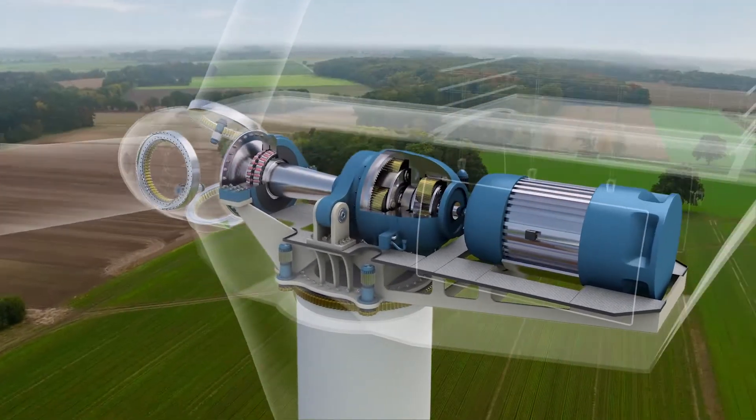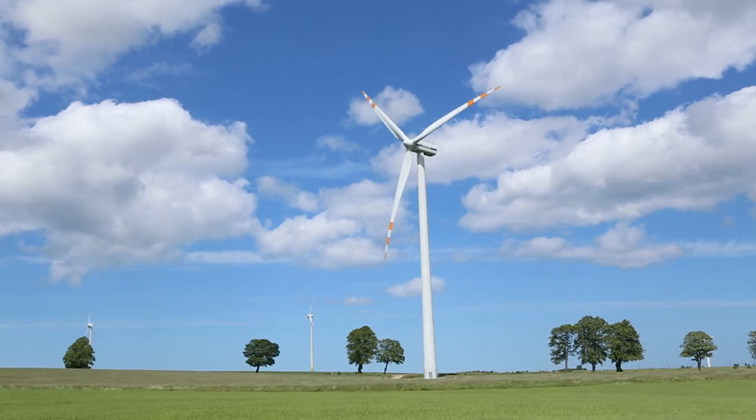Another challenge that turbine operators face is a condition in their bearings called white etching cracking. Based on our joint research with another major bearing manufacturer, we have found that Mobil SHC Gear 320WT doesn't contribute to WEC.